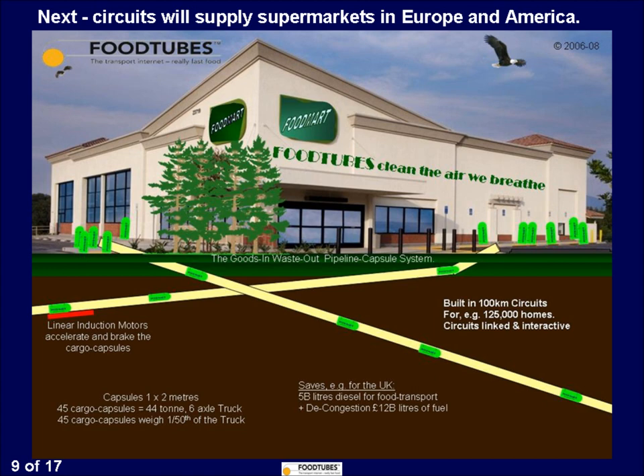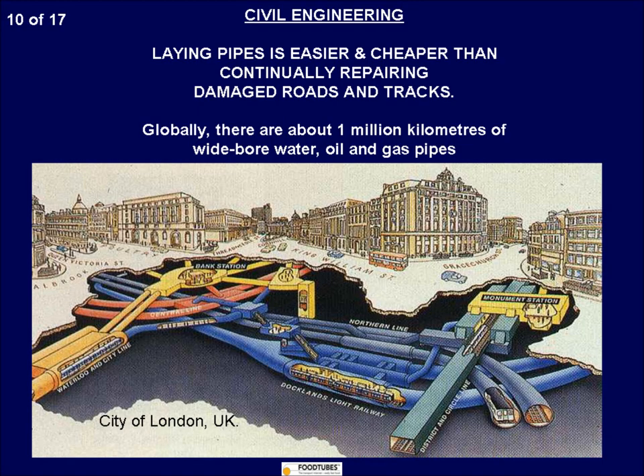Once installed, the circuit will last for 50 to 100 years with hardly any maintenance. The 100km Croydon circuit will have 400 terminals — that's inlets and outlets — to supermarkets, small shops, offices, colleges and schools, and to waste recycling plants. All such circuits will be linked, and the capsules are electronically addressed front and back, and computer-controlled, like an internet data packet, so we call Food Tubes the transport internet.